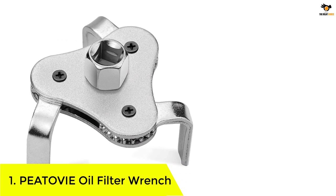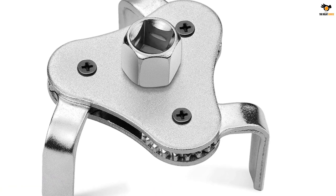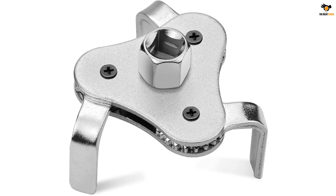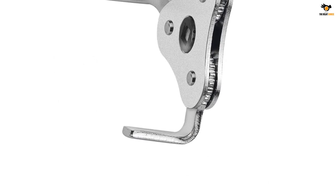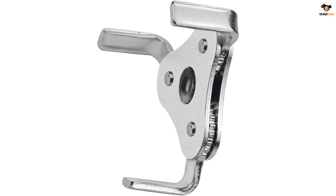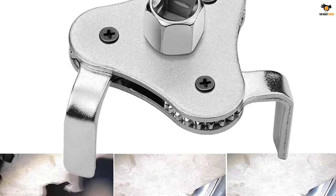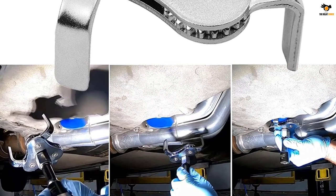Number 1: PEATOVIE Oil Filter Wrench. Finding an adjustable oil filter removal tool can be a great choice if you have several cars. The PEATOVIE removal tool is an adjustable tool that can easily remove oil filters from your vehicle ranging from two and a half inches to 4.5 inches. It is compatible with square drive ratchets of one-half and three-eighths. It can work with different kinds of vehicles like motorcycles, trucks, ATVs, cars, and much more. Manufactured with high-end carbon steel, this oil filter removal tool gets exceptional strength compared to other normal materials, and you can stay sure it provides resistance against corrosion and rust. It is also waterproof.